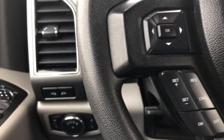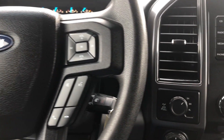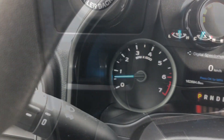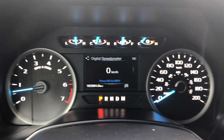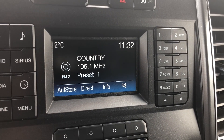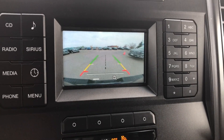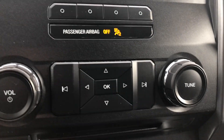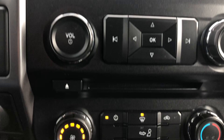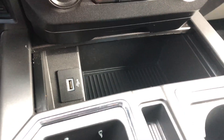Some of the more notable features of this F-150 include cruise control, Bluetooth, the automatic start-stop feature, the display screen for your audio settings as well as the feed from your backup camera.